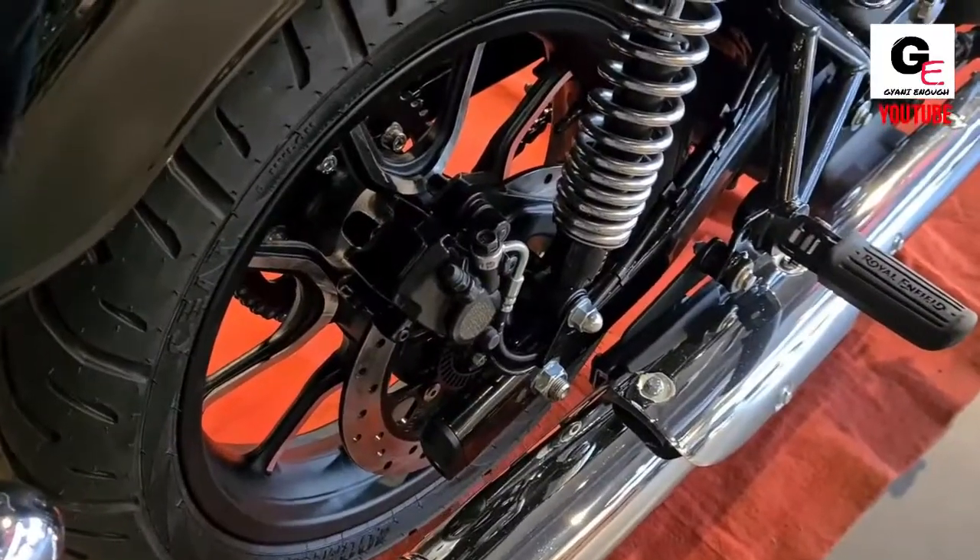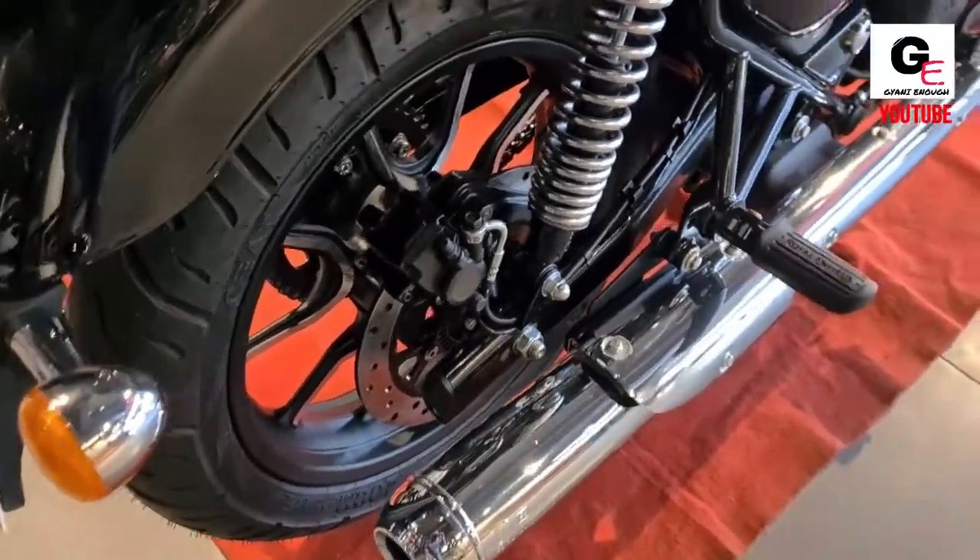The braking setup consists of a single disc on both wheels.